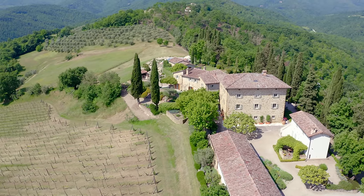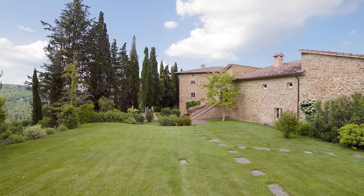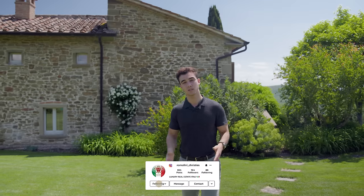The property is an ancient fattoria, which in Italian means farm. You can tell by the layout — the main villa was the important building where the owner of the estate lived, while the other buildings were mostly used for animals, agricultural purposes, or as housing for the workers of the owner.